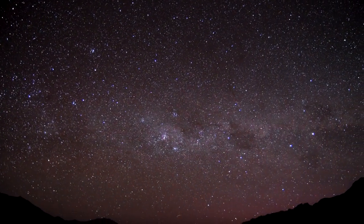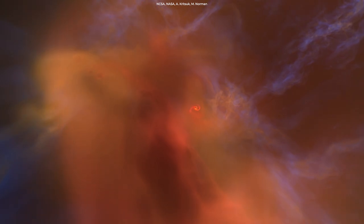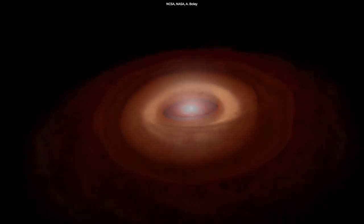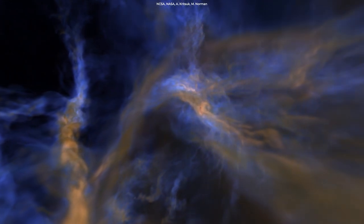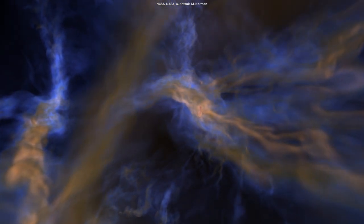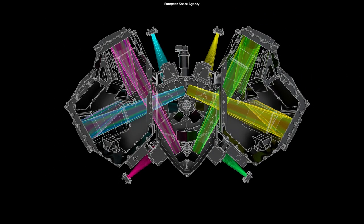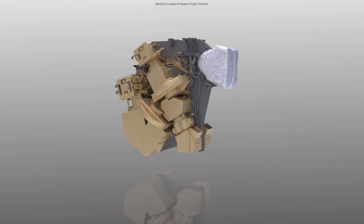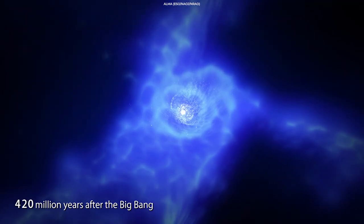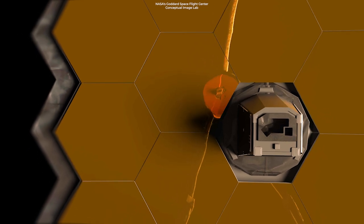Scientists from the PHANGS project have spent years observing these galaxies at optical, radio, and ultraviolet wavelengths, but the earliest stages of a star's life have long been cloaked in mystery, as the process takes place within dense clouds of gas and dust that obscure the view of even the most powerful telescopes. Webb's powerful infrared capabilities can pierce through the dust to connect the missing puzzle pieces. Specific wavelengths observable by MIRI — 7.7 and 11.3 microns — and Webb's near-infrared camera at 3.3 microns are sensitive to emission from polycyclic aromatic hydrocarbons, which play a critical role in the formation of stars and planets. These molecules were detected by Webb in the first observations by the PHANGS program.